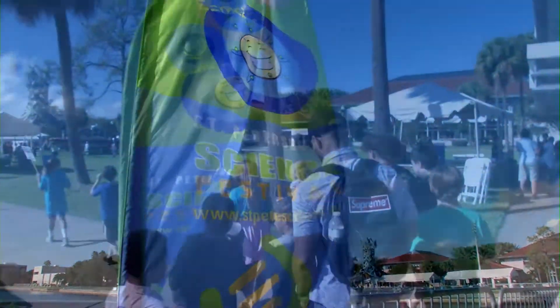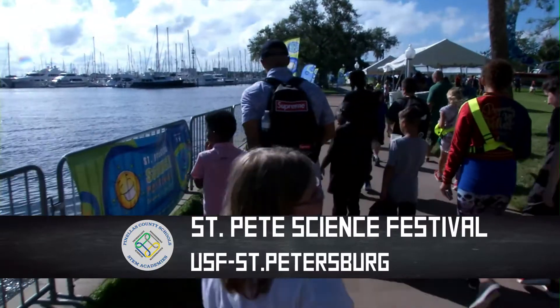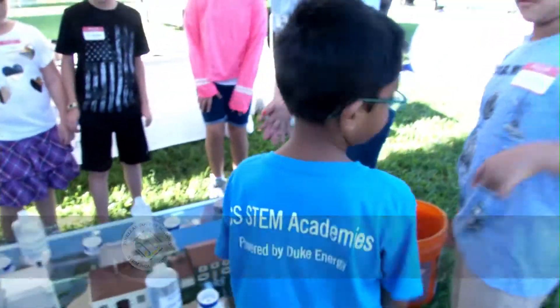The other part of today's event is where students get to walk the waterfront campus at USF St. Pete to explore community partners that have a focus on STEM.